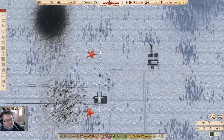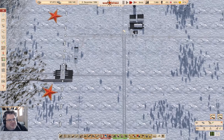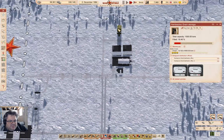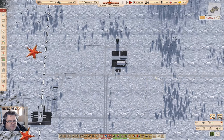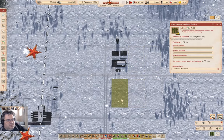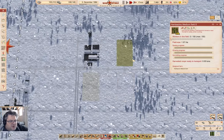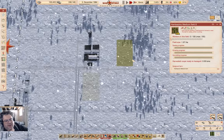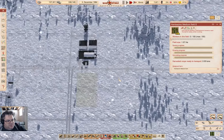It occurs to me that I really should get a proper food industry online. We're just collecting crops into here, but we don't have enough fields to really do a huge amount. It occurs to me that we really should have a lot more agriculture going on here, because food costs are going to get pretty expensive otherwise.